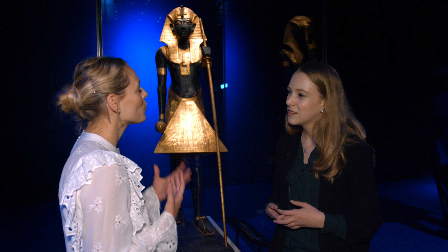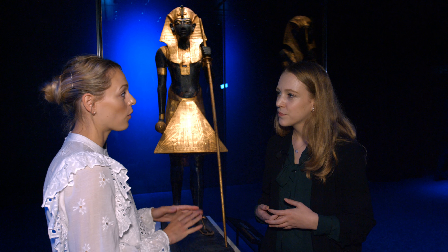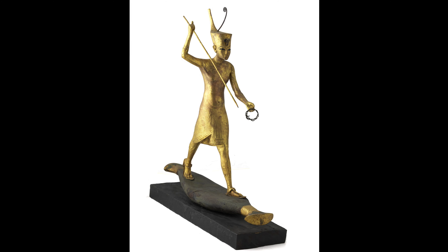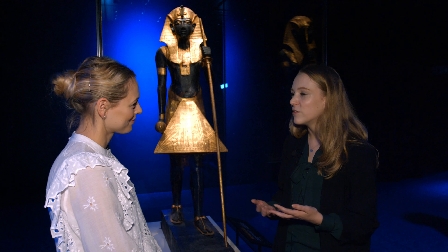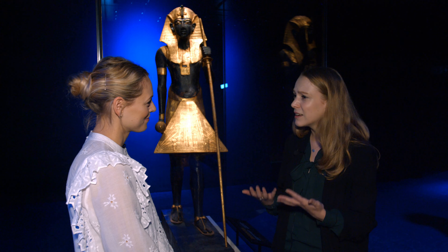Why do you think exhibitions like this are important for Egyptian history or ancient history in general? Having an exhibition touring the world — this is the last stop but I saw it in Paris before — is just an amazing way of accessing and really seeing those objects that most people have been learning about at school or in magazines. There's nothing quite like seeing the object. It's also such an amazing opportunity to realise how much Egypt has to offer, and I really hope that people will get excited and go back to Egypt to see the amazing objects and architecture they have.